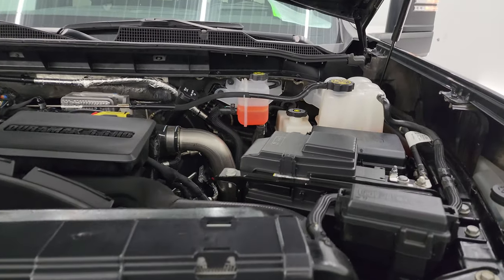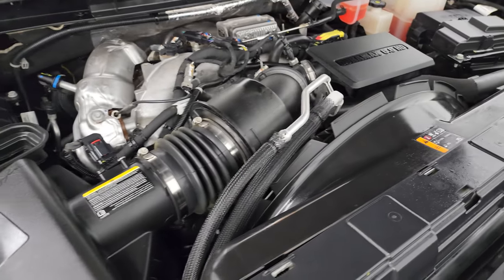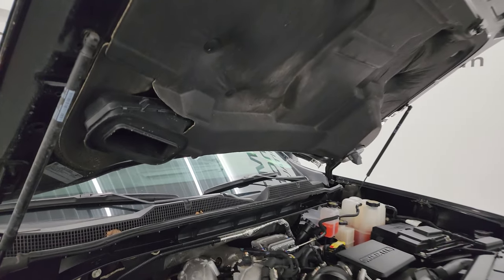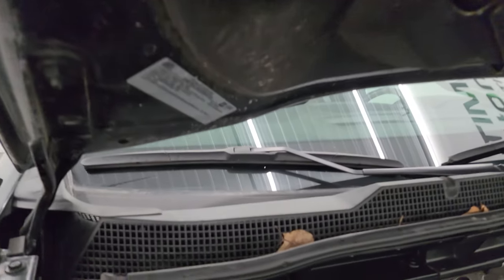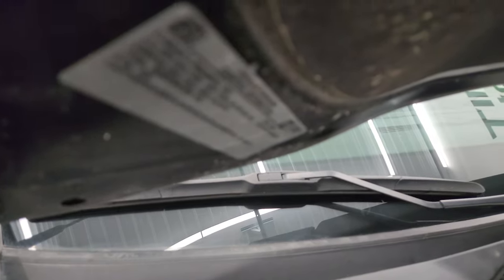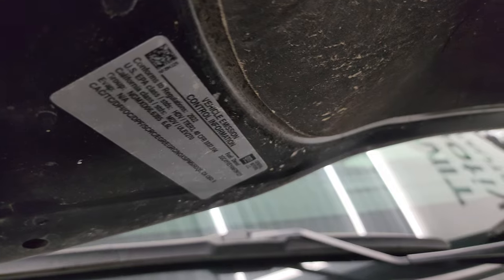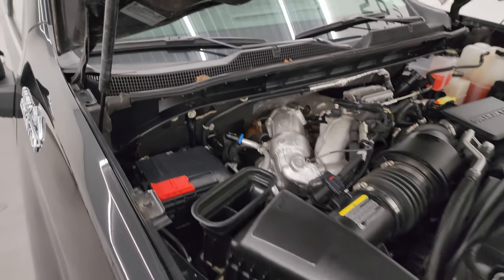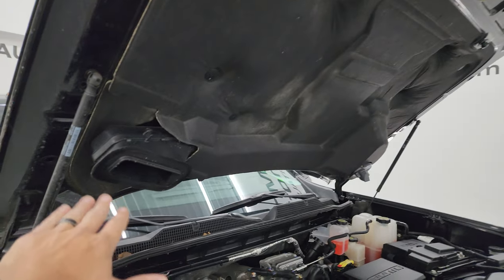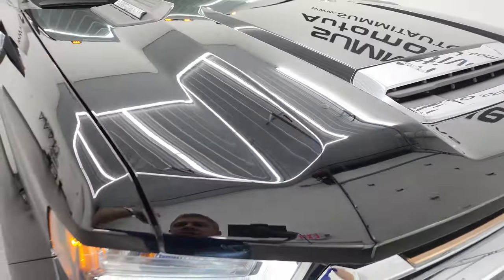Under the hood we have the 6.6 liter Duramax diesel engine. Engine bay is very clean and it runs very smooth. Once again, this truck has been fully safetyed and inspected by our service shop, has a fresh oil and filter change, all the fluids have been checked and topped off, and this truck is 100% ready to go. There is the emissions sticker. That cold air intake comes in right up there, goes down this tube, right into the air intake. Really nice truck.